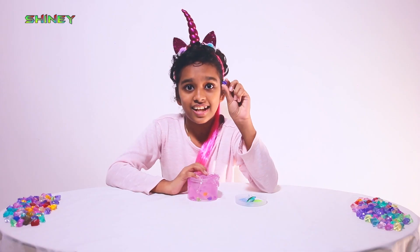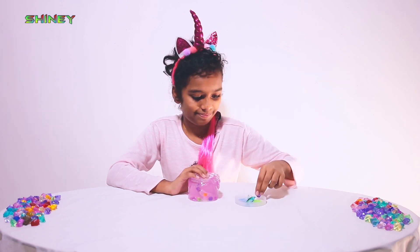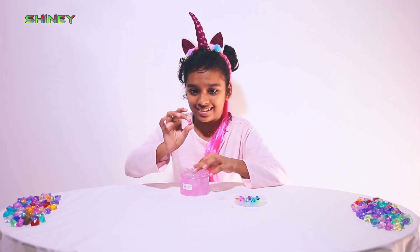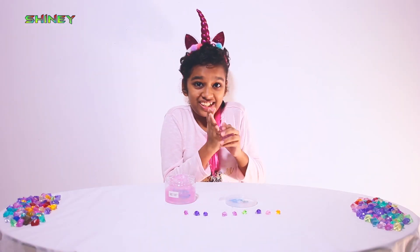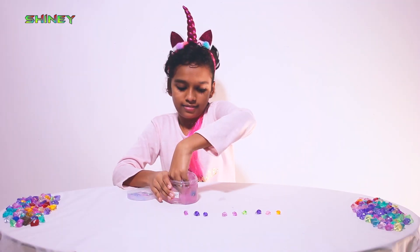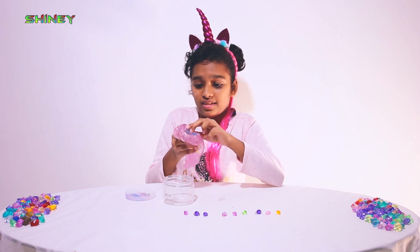And here's another gem. It's purple. This is the color green. This is the last one. This is the color pink. It's too squishy. It's too big. Really?